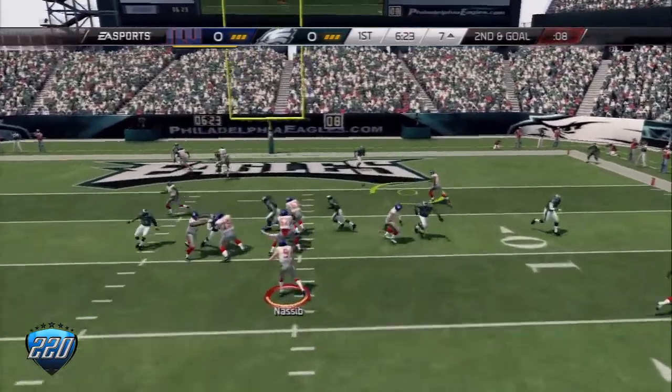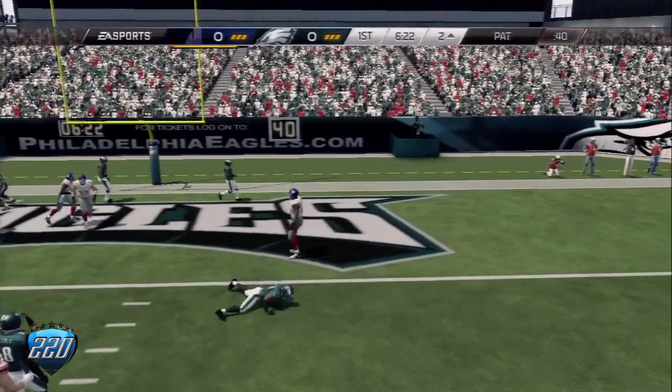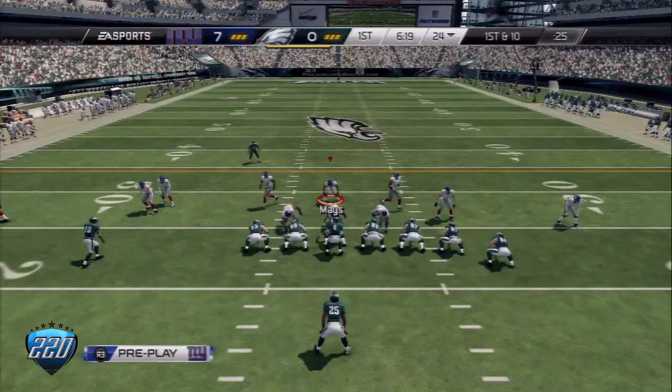Second and goal from the seven. The ball is challenging in his hands. Complete. Touchdown. Slot.